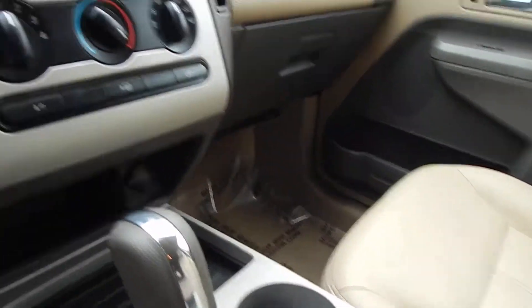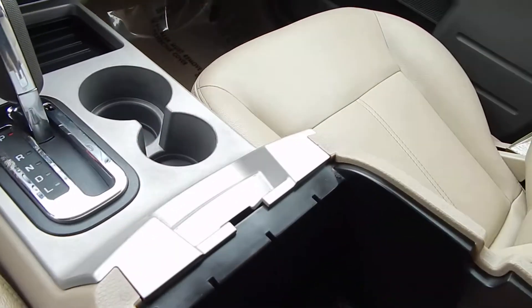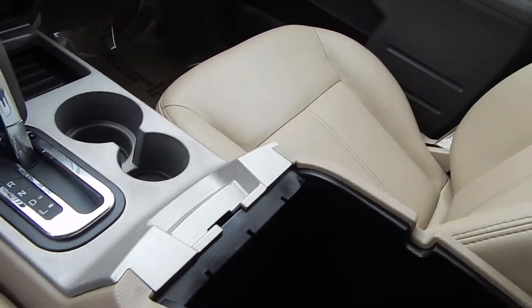Dual cup holders. You have a shallow tray over here which can be removed, exposing your auxiliary and 12-volt power outlet. And furthermore, you have another tray here that can be removed, giving you a super deep center console — one of the deepest I've seen in any vehicle. Very unique.